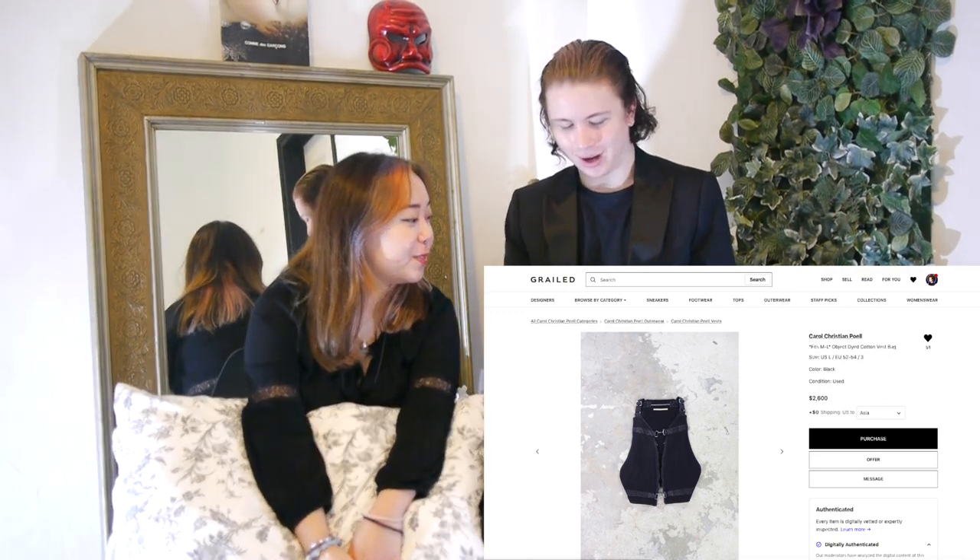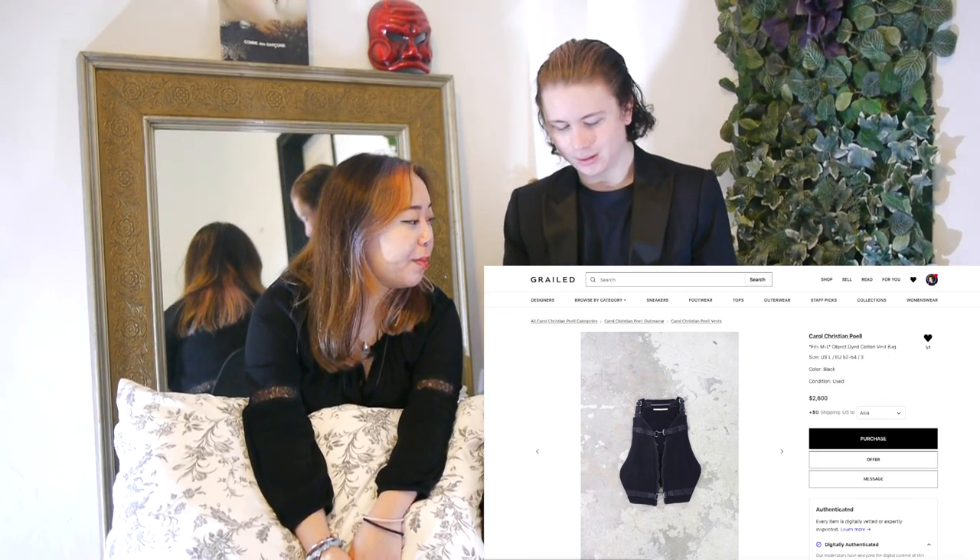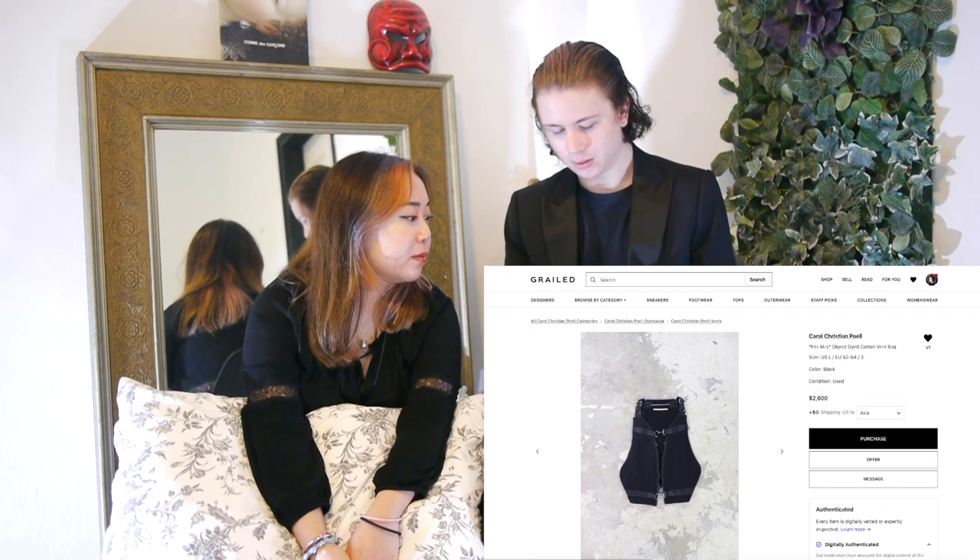I really like this vest bag, but for the price — is it worth it in cotton? No, not really. I feel like I could try making something like this or find something similar. December Makes some very nice all-leather vest bags that would be around $300.